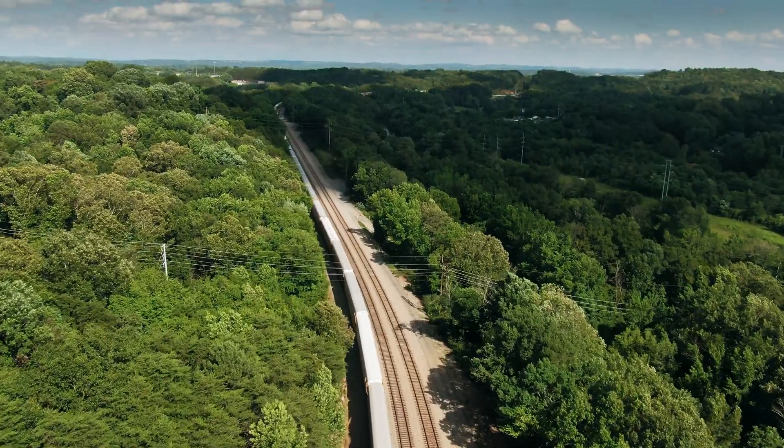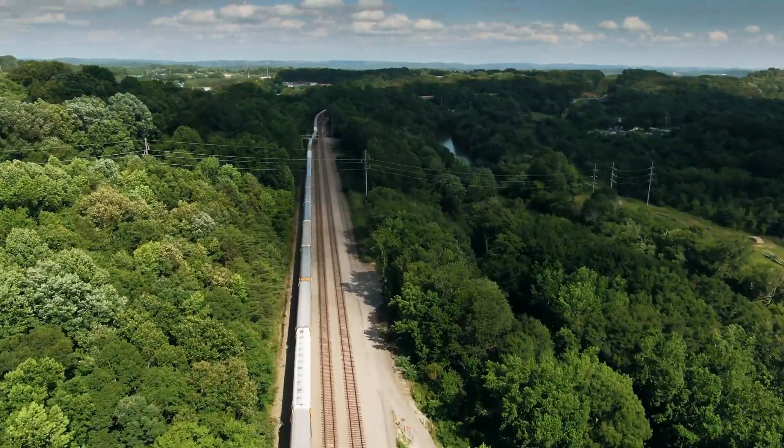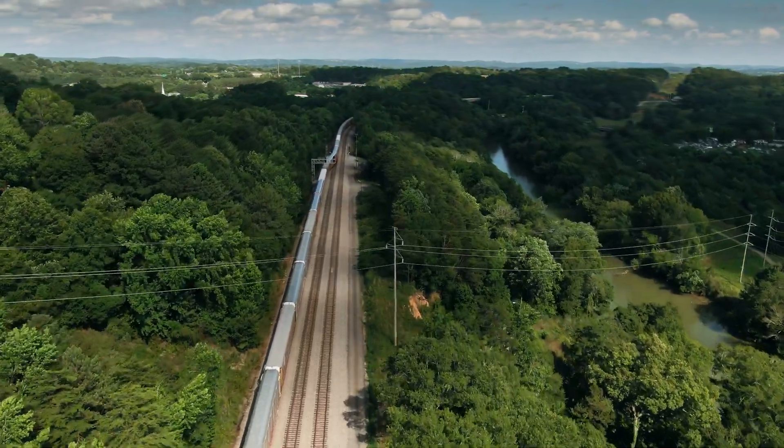In closing, FRMCS is designed to bring the enhancements of 5G to railway systems and thus replace the existing GSM-R for railways standard.